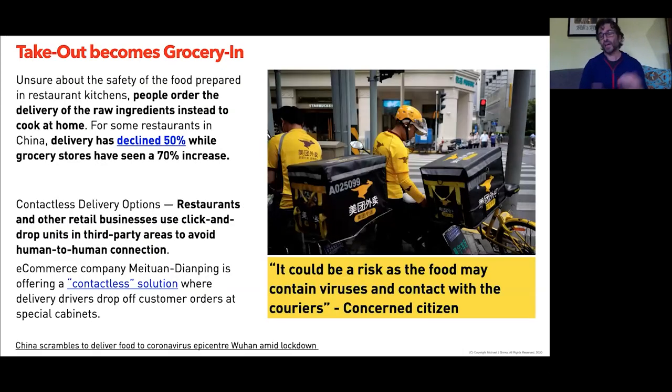Takeout becomes grocery: people ordering raw ingredients to cook at home rather than from delivery services, because they knew exactly what they were cooking with. Something prepared in a kitchen with questionable hygiene levels — or in an area with high case numbers — versus getting raw ingredients themselves. With time at home, they'd rather prepare it themselves, which feeds beautifully back to that focus on inner wellness and inner health. Making wise choices about your own health and knowing exactly what you're doing was a huge driver — a complete swap-around.